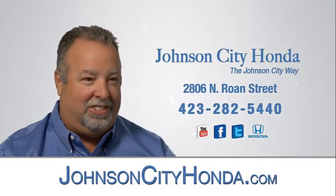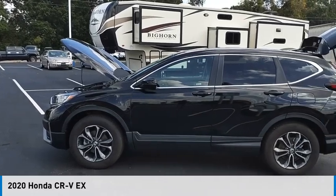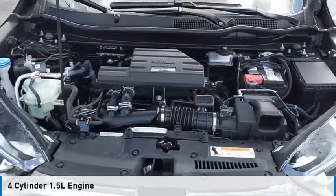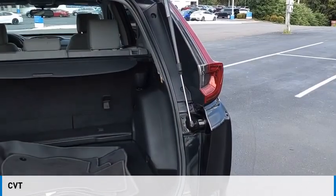Johnson City Honda. Stop by and take a look at the 2020 CR-V. This vehicle is powered by all-wheel drive, a four-cylinder, 1.5-liter engine, and comes with a continuously variable transmission.